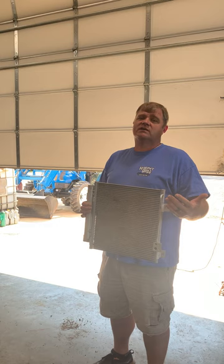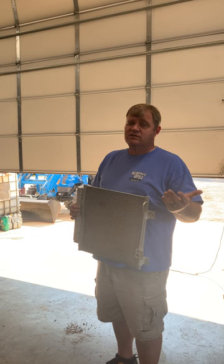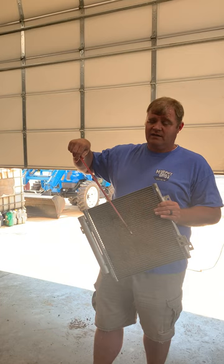Keep your air conditioner condensers blown out. Blow them out often — sometimes you may have to blow it out twice a day, depending on what you're cutting. If you're cutting grass that's ankle deep, you're probably not going to get as much debris. But generally that first cutting this time of year, a lot of stuff is headed out, and you get a lot of flying debris.